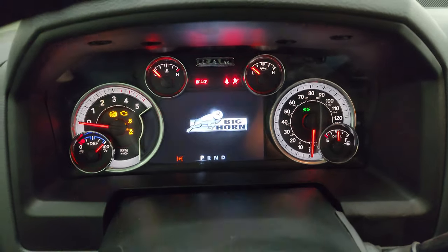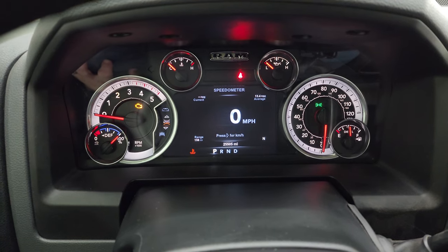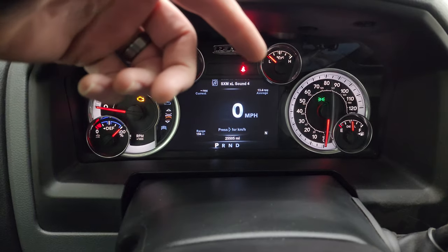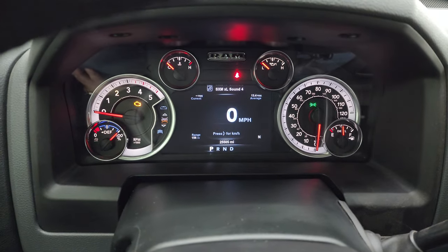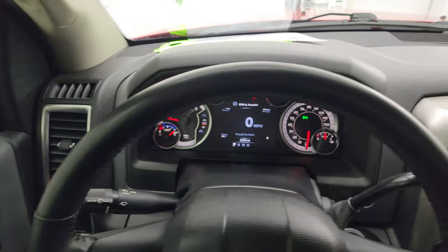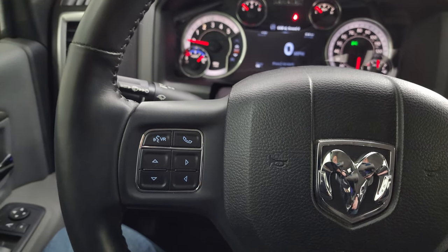You get the 7-inch LCD display with the Big Horn animation. Digital speedometer, range to empty, compass, average miles per gallon and current miles per gallon — you can change those corners to read pretty much whatever you want. The instrument cluster is nice and clean. It does come with the heated leather-wrapped steering wheel, with cruise controls on the right and Bluetooth and information center controls on the left.